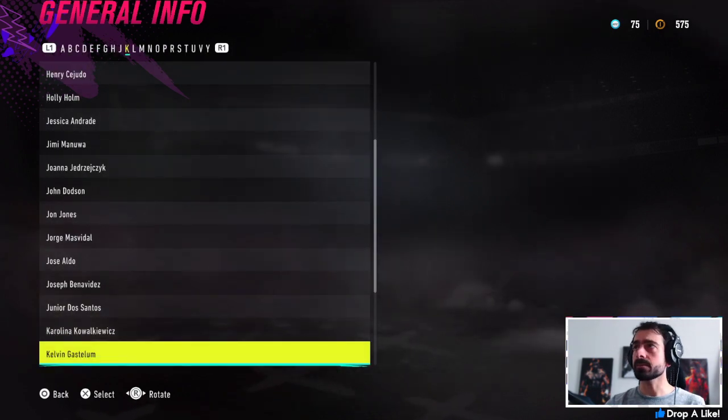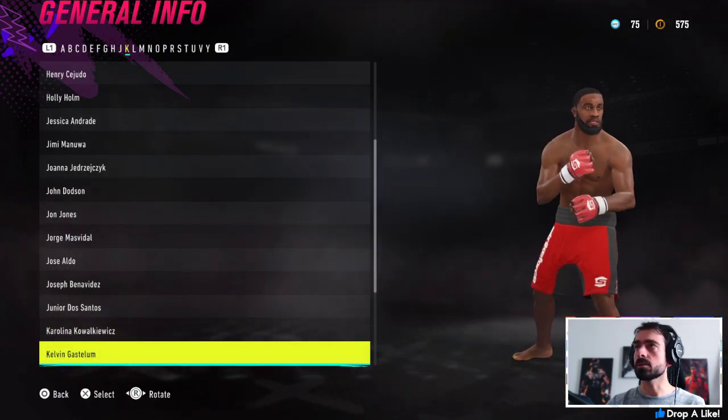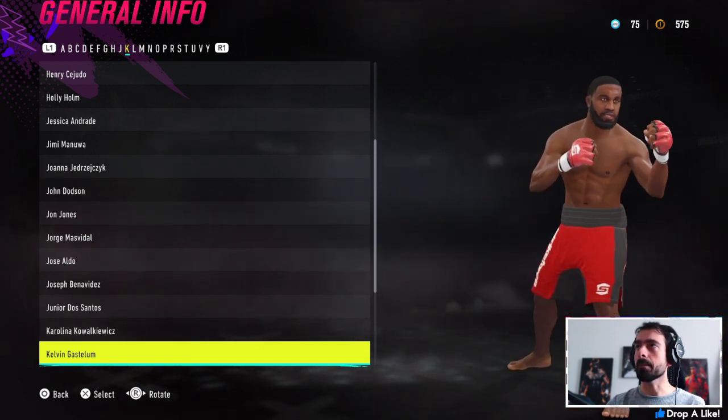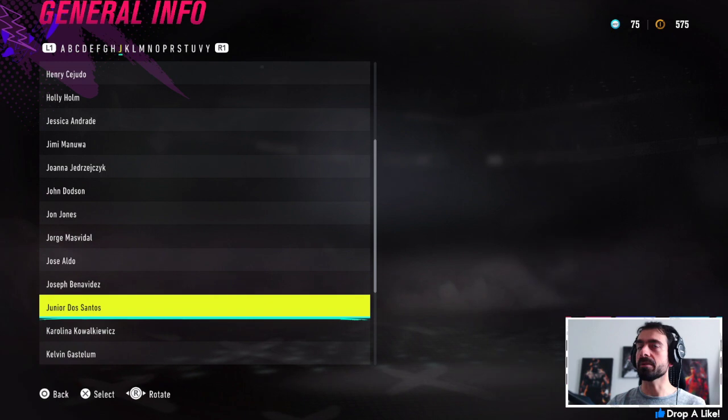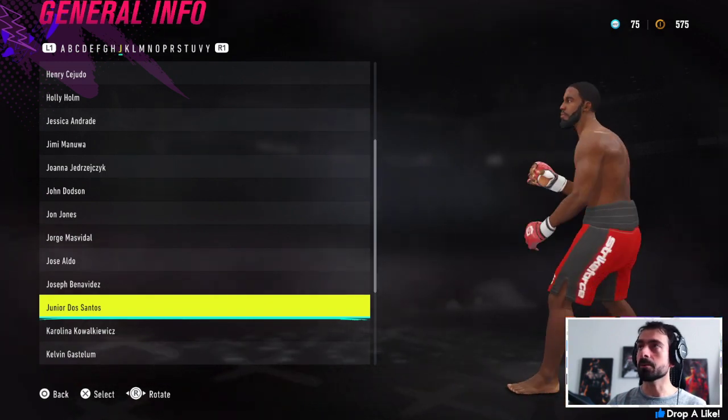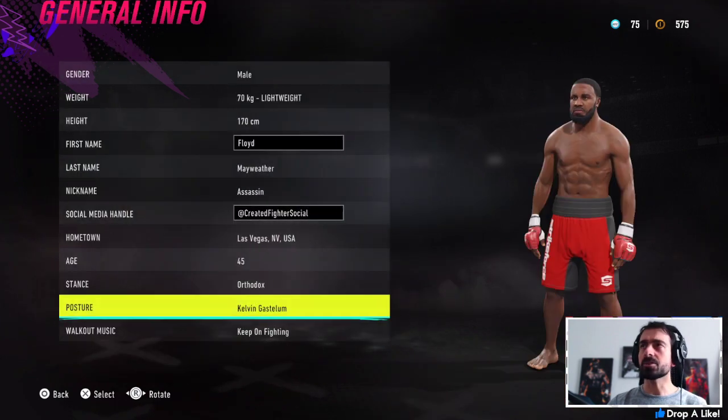For Floyd's stance I gave him Kelvin Gastelum — it's got that hands-down style, kind of measuring and checking out his opponent from range. There's also Junior dos Santos as an option if you want to give him a little bit of roll to it as well.